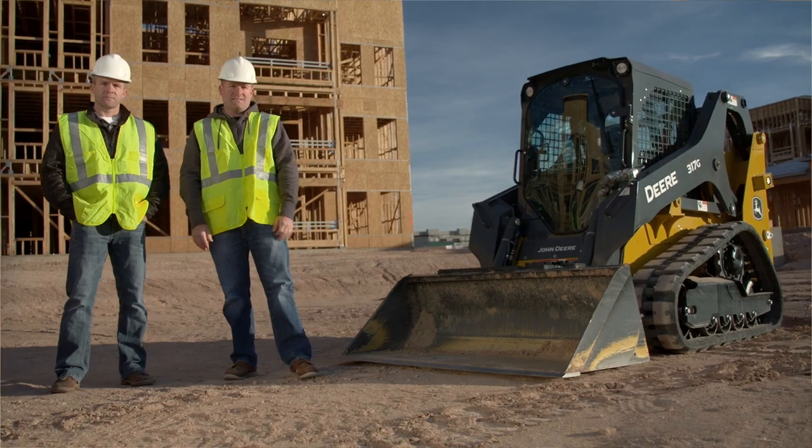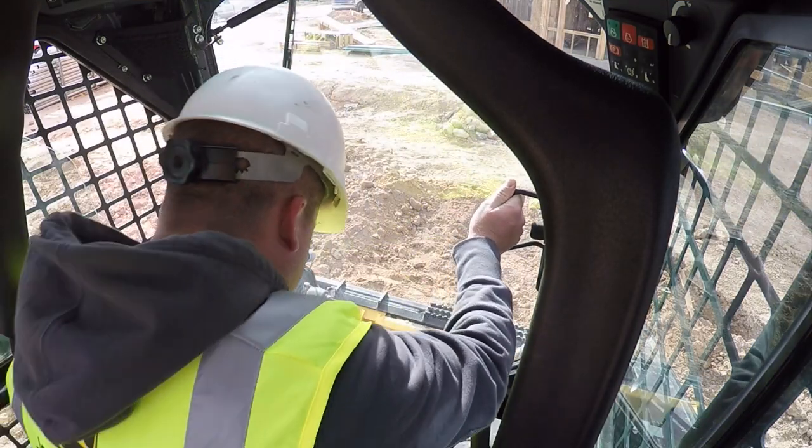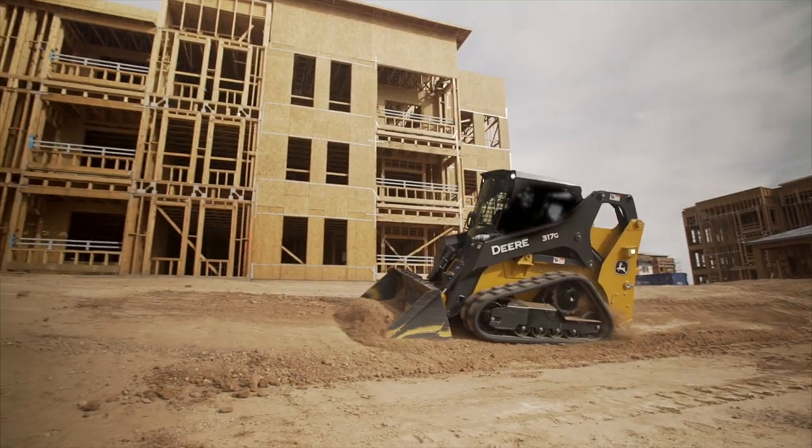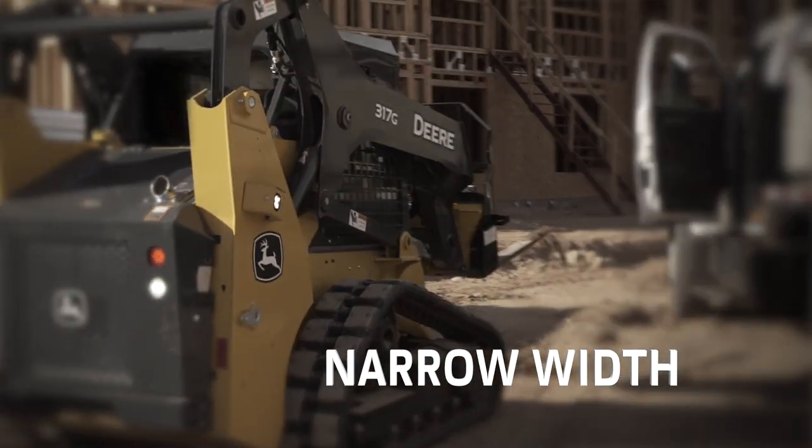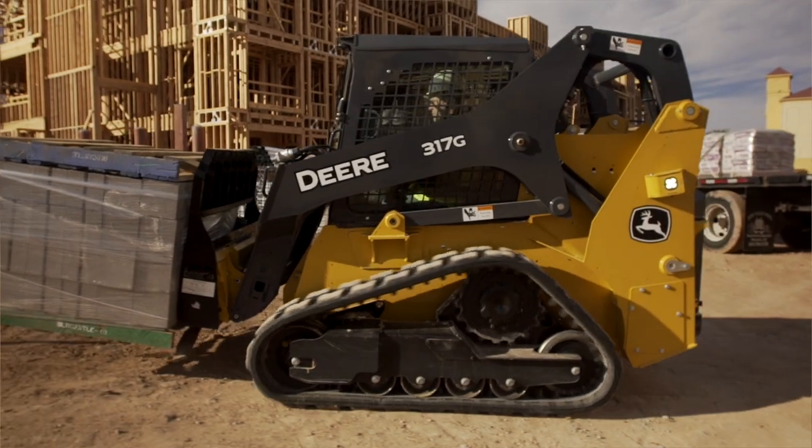We use skid steers all the time. We will have a skid loader on pretty much every job. The narrow width of the machine is of huge importance to us. Getting in and out of tight spots is pretty critical in every job that we work on.